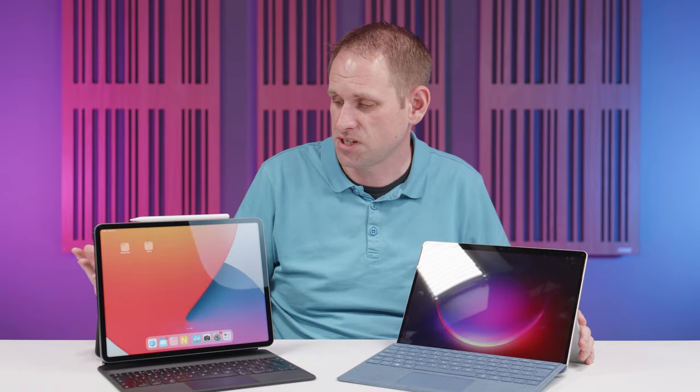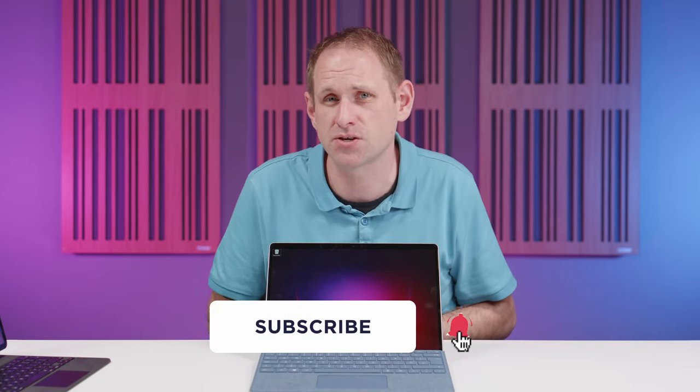Like everything there are pros, cons and compromises. I love the iPad Pro but I also love the Surface Pro. If I had to pick one right now I'm going to choose the Surface Pro. Which one would you choose and why? I hope you enjoyed this look at these two great devices — thanks as always for your comments, likes, shares and subs. If you're planning a purchase of either of these devices, why not support the channel with our Amazon links in the description. See you next time for some more geekery.